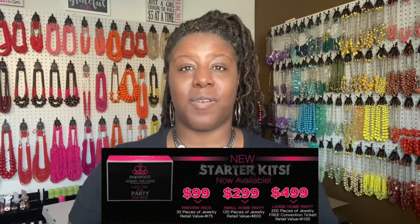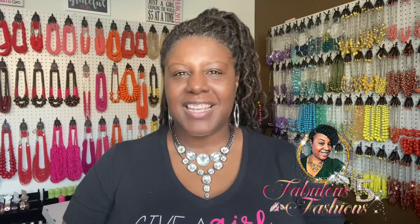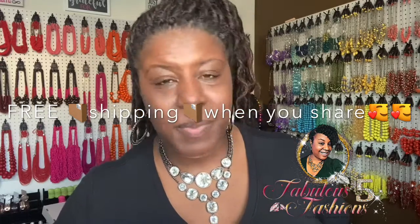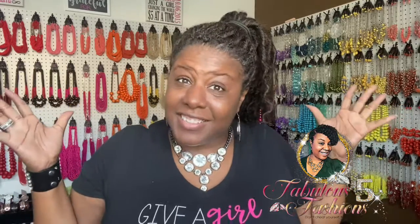Ask me questions and I'll answer them so you can make an educated decision about whether this is a good fit for you. That's all for tonight — I'll be back tomorrow night with more fabulous five dollar fashions, same time (7 Central), same place. Don't forget to share this video for your coupon — you get free shipping when you share! Good friends don't let their friends pay more than five dollars for jewelry. Always remember to shine with purpose — don't cheat yourself, treat yourself! Good night, everyone!